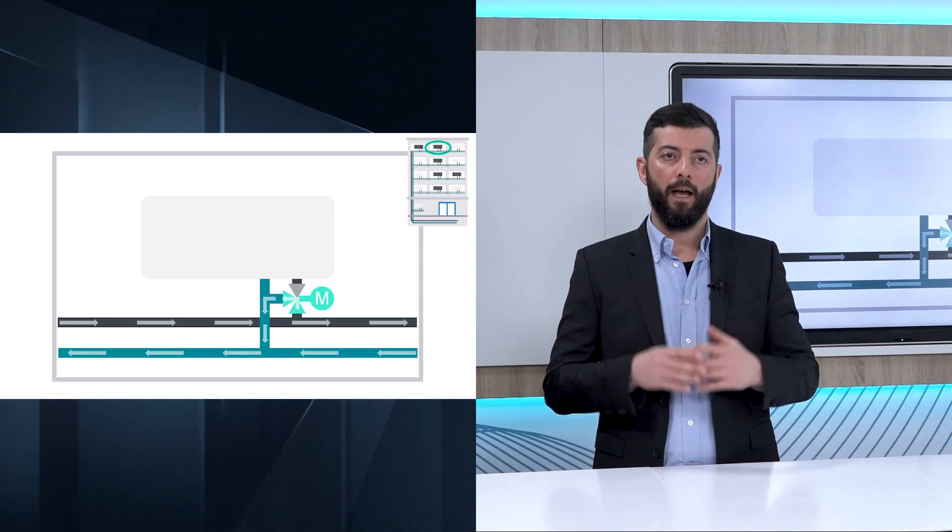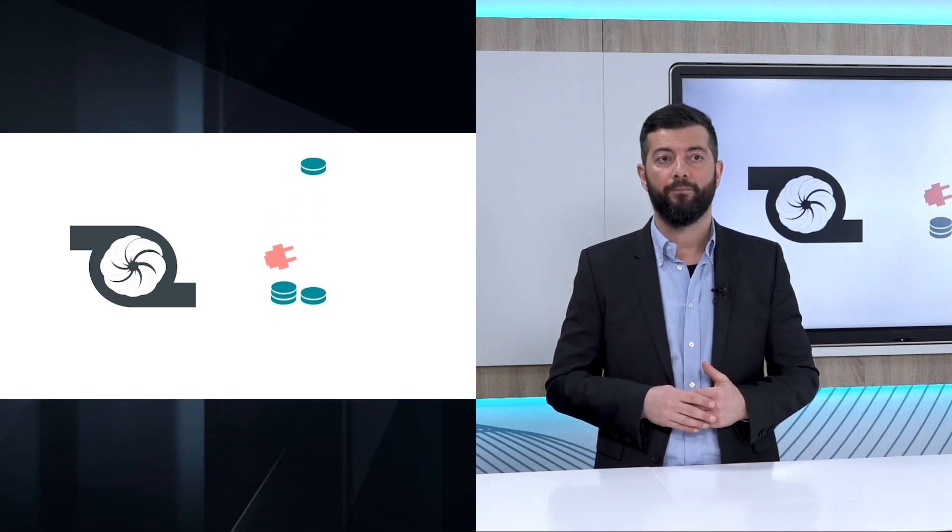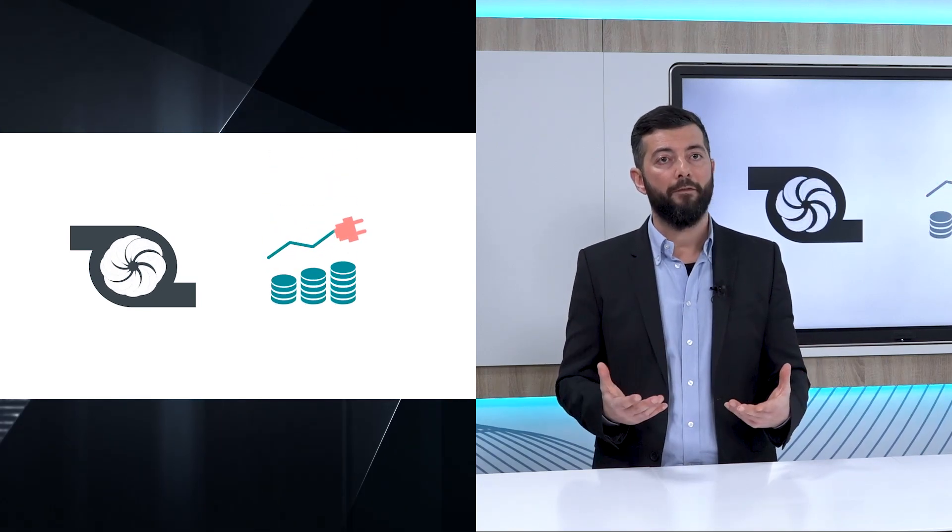From an energy efficiency standpoint, this is the worst condition possible, because you always use 100% of the water, even when it's not needed. This is obviously a big waste of energy. An additional effect of having a constant volume system is the potential for a less-than-desirable delta T. In fact, the water that has been diverted will not transfer the energy it is carrying to the space, resulting in the energy being carried back to the boiler or the chiller.